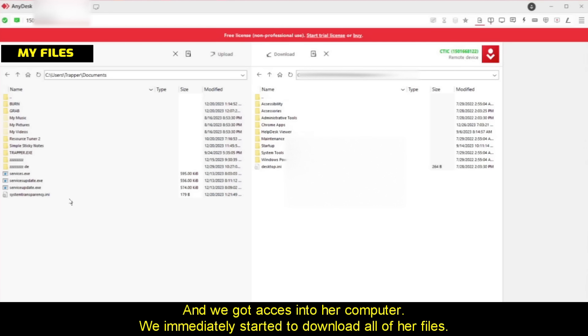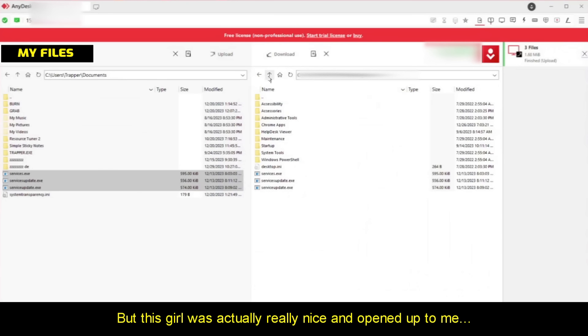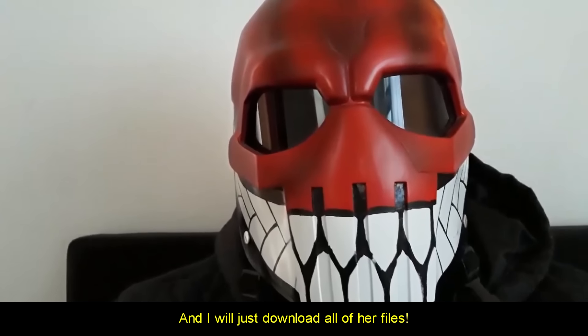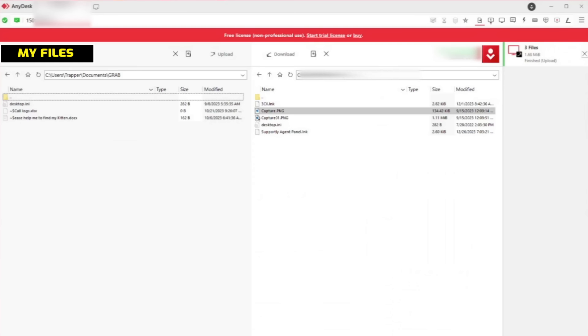The scammer is now connected to our computer and we got access into her computer. We immediately started downloading all of her files. Normally these scammers are rude and lie about their location, but this girl was actually really nice and opened up to me. She confirms screen sharing is on and says to sit back and relax while she works. She asks how my Christmas party was — it was wonderful with a lot of delicious food. She mentions she's currently located in India and her Christmas was great too.